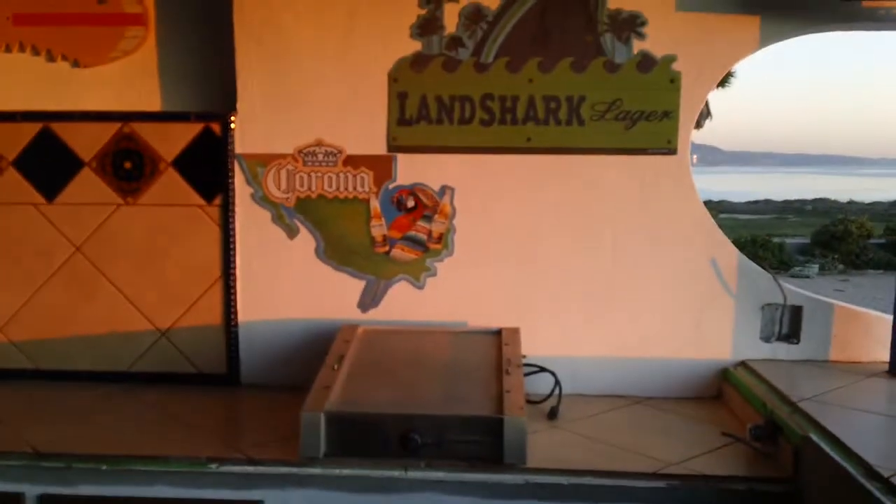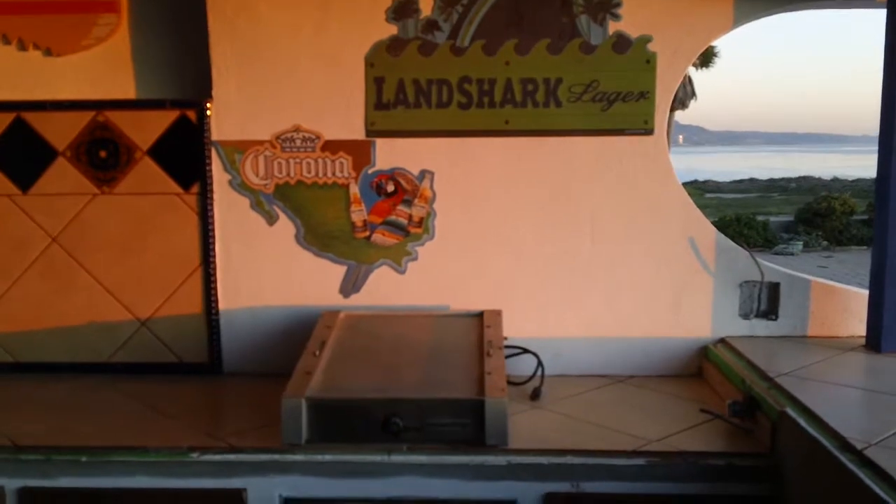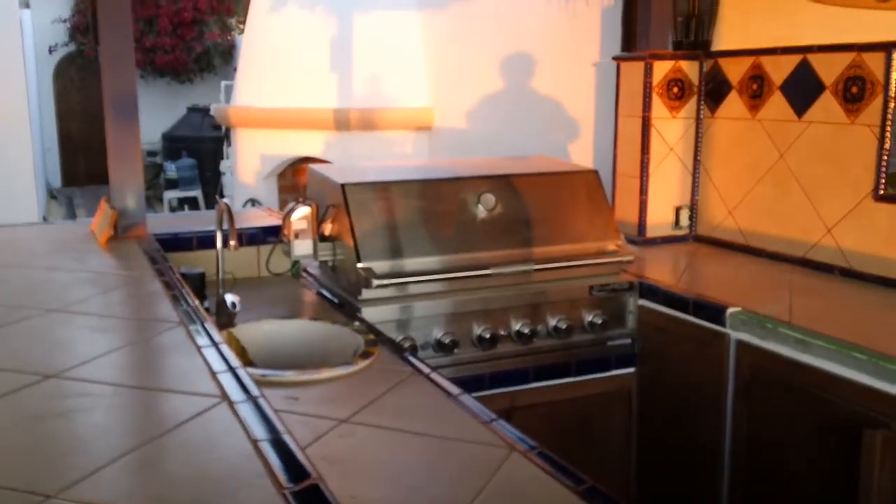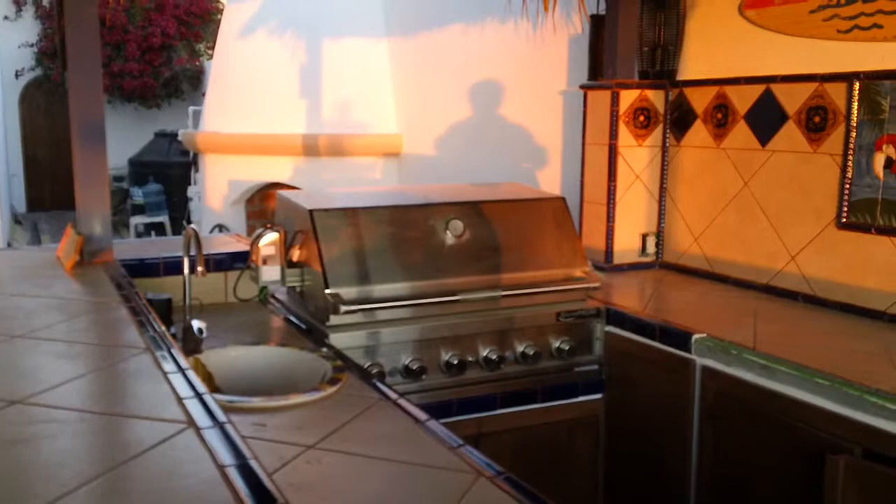There's Linda's hot dog cooker. We can do 30 to 40 hot dogs at a time for big parties. We even have a big barbecue. Once I get taught how to use it all, I hope somebody will come visit that can do that.